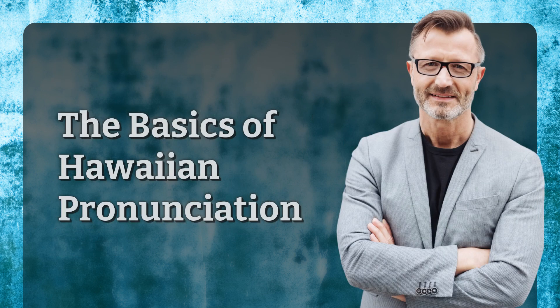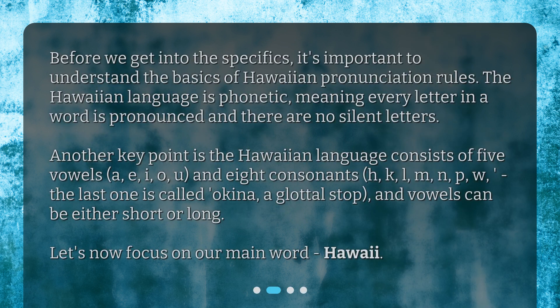The Basics of Hawaiian Pronunciation. Before we get into the specifics, it's important to understand the basics of Hawaiian pronunciation rules. The Hawaiian language is phonetic, meaning every letter in a word is pronounced and there are no silent letters. Another key point is the Hawaiian language consists of five vowels: A, E, I, O, U, and eight consonants.